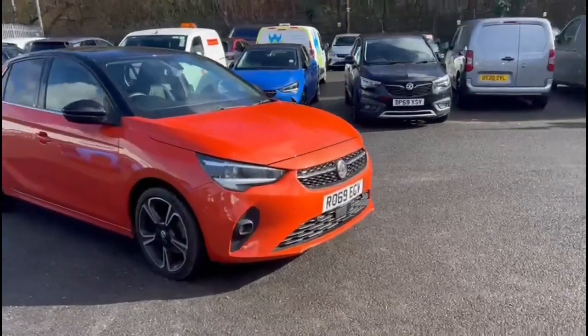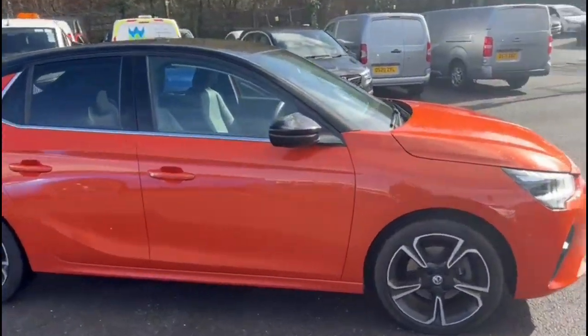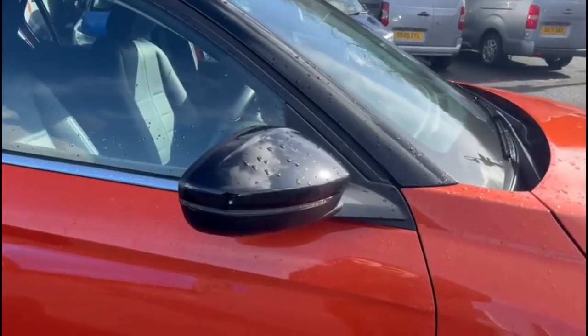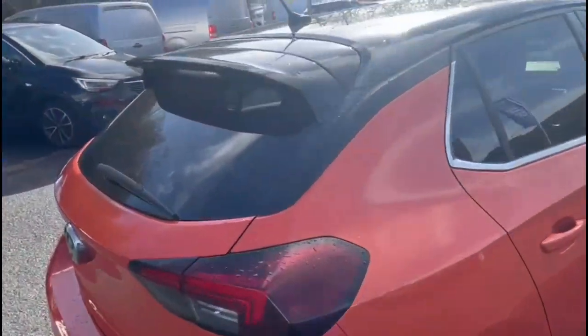Hello and welcome to Bayless Vauxhall. Here we're viewing the Vauxhall Corsa 1.2 Turbo Ultimate Nav Auto. This model has covered 15,153 miles and its finish is Power Orange. It also comes with a Bayless warranty with the option to extend it to up to 36 months.